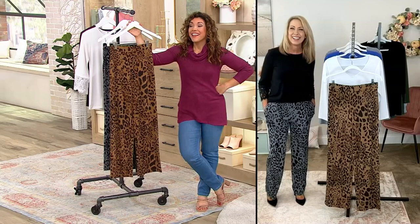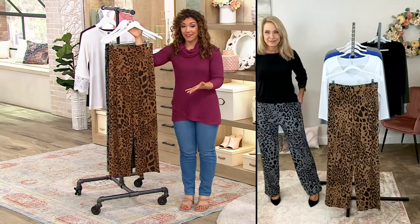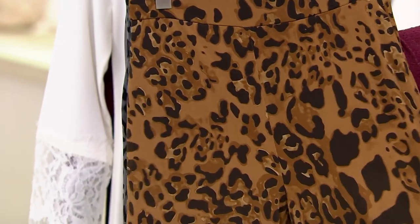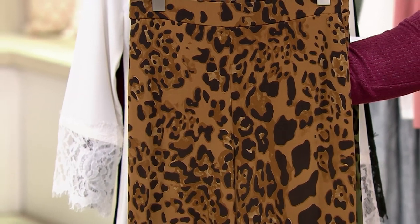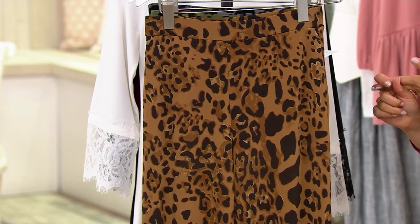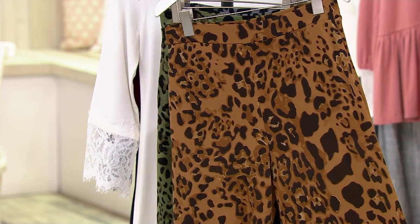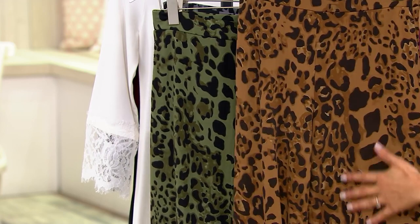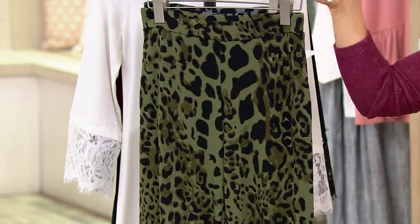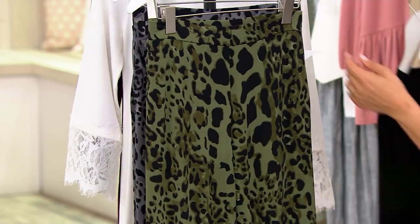Let's talk about these beautiful pants that you're wearing — they look stunning with our occasions top. It's the quality of liquid knit that we know and love: the durability, the ease of wear, that silky glide. You can't wrinkle them, they look incredible on the body. This is a wide leg pant and we have a few different prints to choose from, in petite and regular. Petite is 27 inches, regular is 30 inches. We have mocha, a traditional animal print color, this stunning olive, and the gray that Beth is wearing.